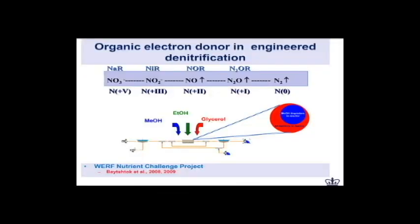One of my first Water Environment Research Foundation projects was part of the WERF Nutrient Challenge project. There the objective was for us to identify and characterize the active methanotrophic population present in denitrifying activated sludge.